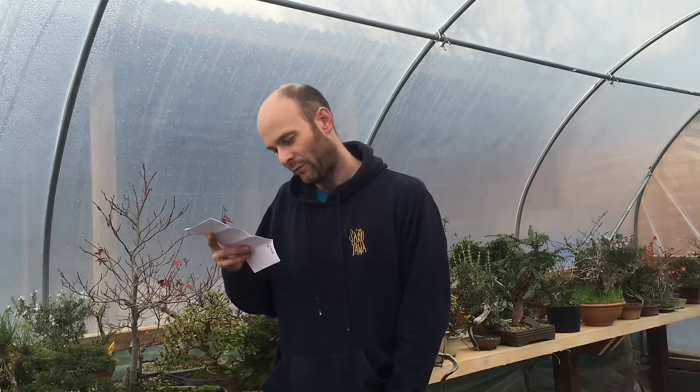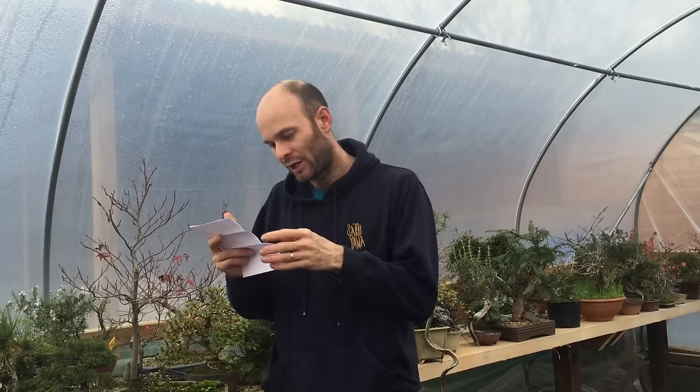My second question, from Peter Kwaakenaert from the Netherlands — apologies for mispronouncing your name. The question is: what are the criteria for a Yamadori to be a potentially good bonsai tree?